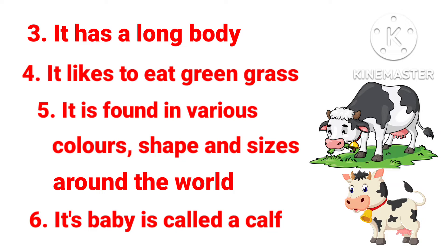Kids repeat again. 3. It has a long body. 4. It likes to eat green grass. 5. It is found in various colors, shapes and sizes around the world. 6. Its baby is called a calf.